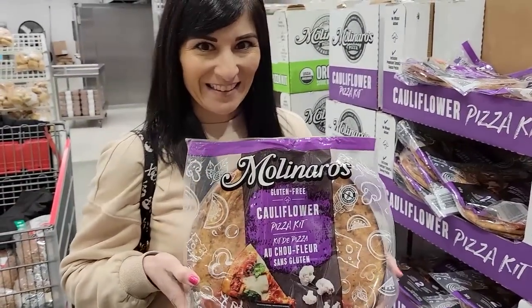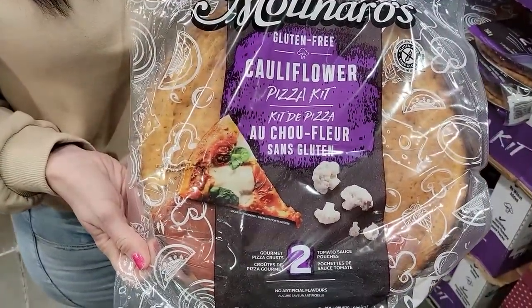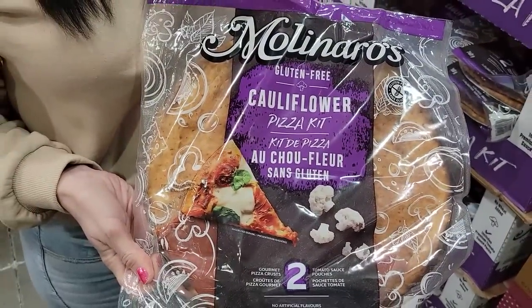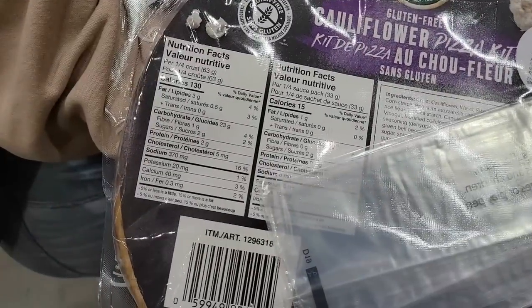I can eat half the crust and half the package of sauce for 290 calories, and even if I add a few low-cal toppings and low-cal cheese it's still less than one slice of fast food pizza. That's what I love about finding weight loss hacks — I get the best of both worlds. I can enjoy pizza but still stay in a calorie deficit to meet my weight loss goals.